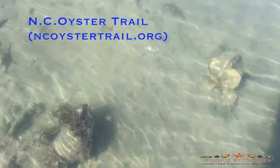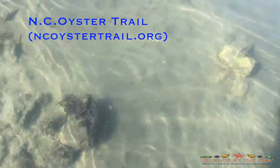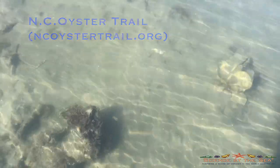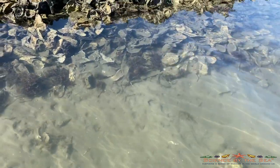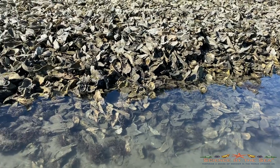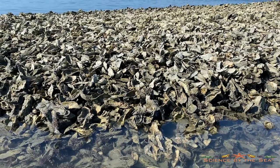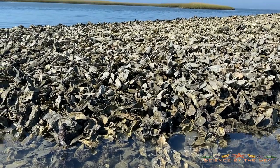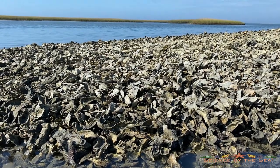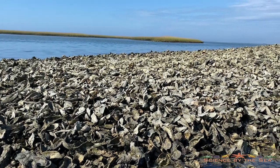Welcome to the Shelebration week for the NC Oyster Trail. I came out this morning to sit next to a little bit of oyster reef and start the week off. I'm hoping to get out every day this week and do a little video feature to bring you up to speed on what the NC Oyster Trail is all about and how you can become involved in this new coastal initiative that seeks to highlight the flavor, the abundance, and the beauty of these little critters down in the water known as the oyster.